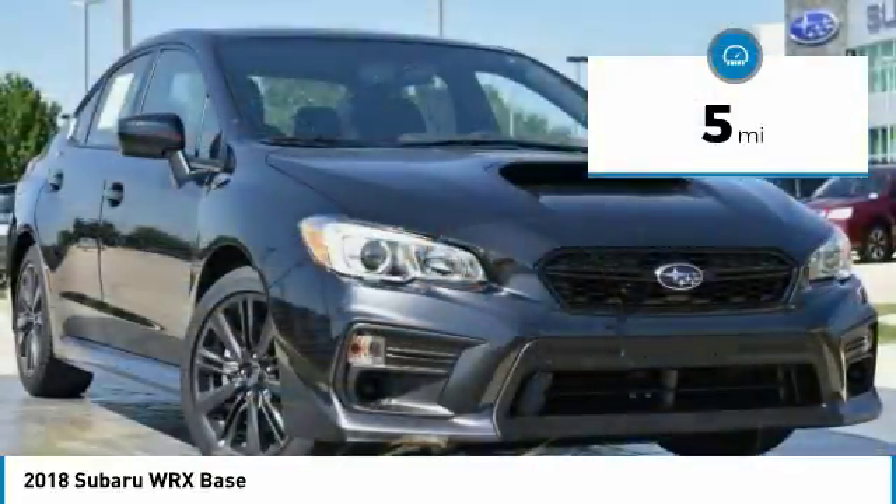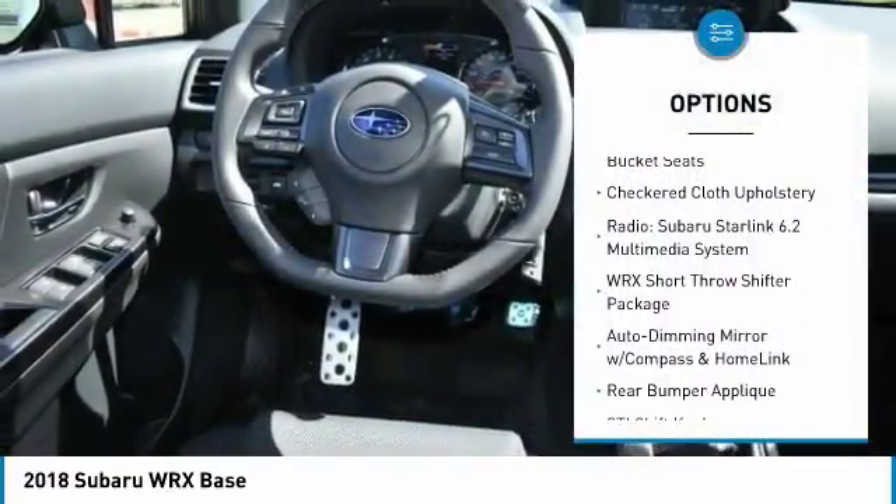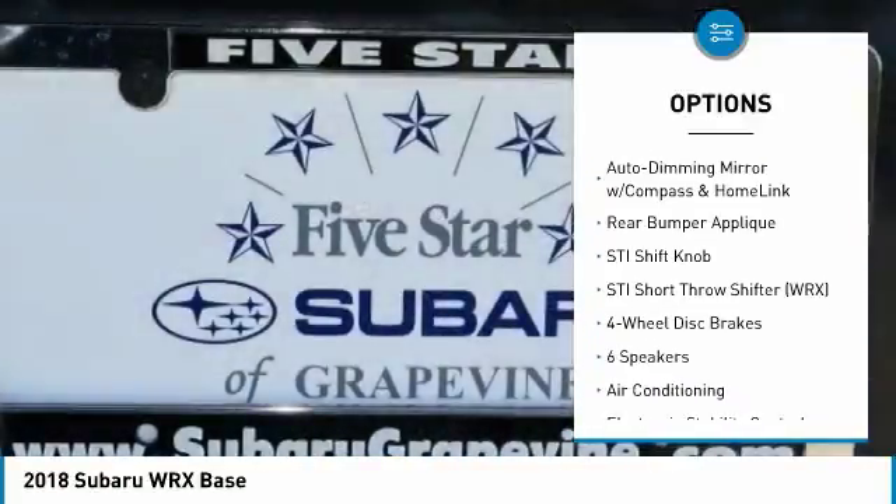This vehicle has less than 100 miles. Here are some of this vehicle's great options: traction control, dual airbags, air conditioning, leather wrapped steering wheel, power steering.